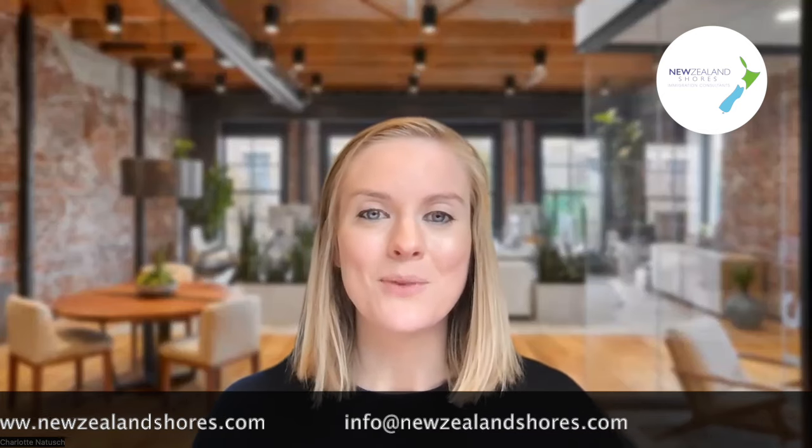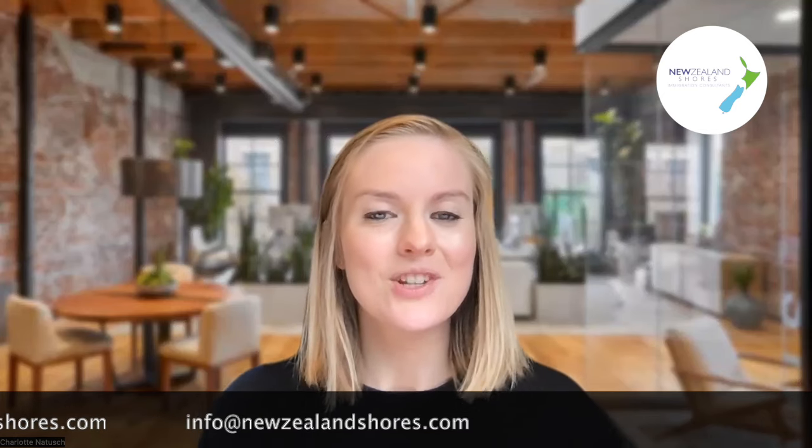Please feel free to reach out to us — we're more than happy to have a chat. You can contact us through our website, which is linked below, or you can email info@newzealandshores.com and one of our advisors will be in touch with more information about how we can help. We look forward to hearing from you — thanks, guys, have a great week.